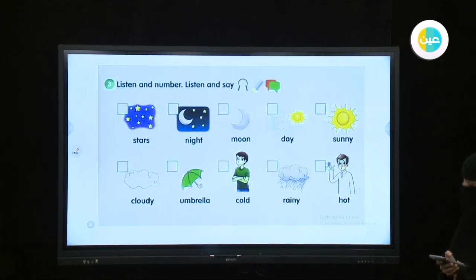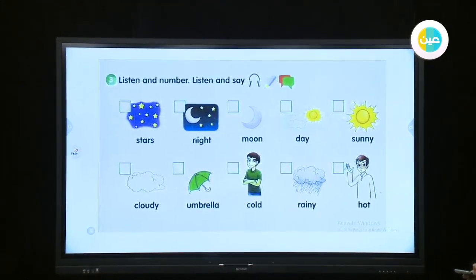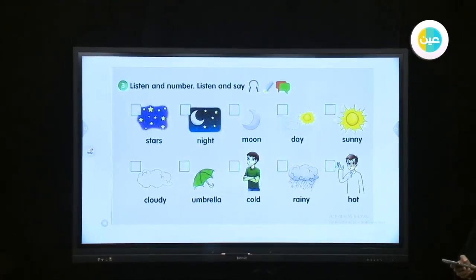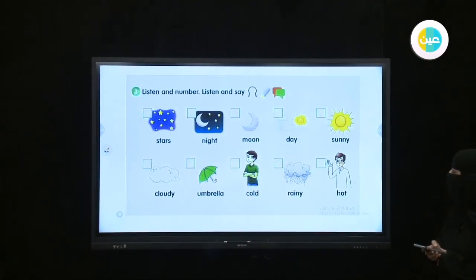Number six: rainy. Number seven: cloudy. Number eight: umbrella. Number nine: hot. The last word: cold. Good job — repeat the words after me please.